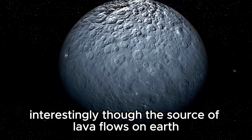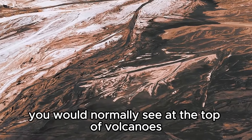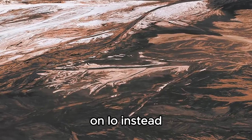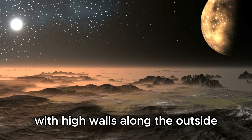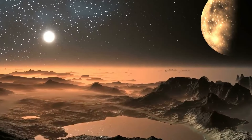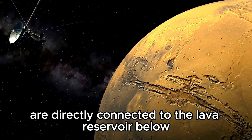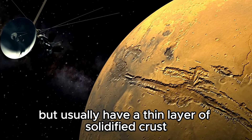Interestingly, the source of lava flows on Earth are typically the depression you would normally see at the top of volcanoes, but these depressions are not found high on peaks on Io. Instead, you have lava lakes with high walls along the outside. Here is the largest volcanic depression on Io, 200 kilometers in diameter. These lakes are directly connected to the lava reservoir below, but usually have a thin layer of solidified crust on top.